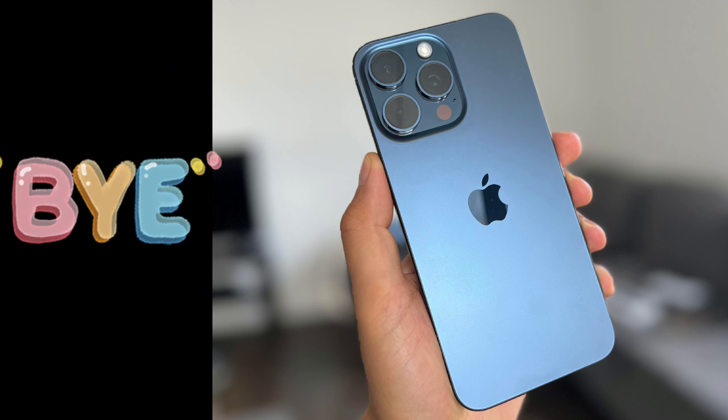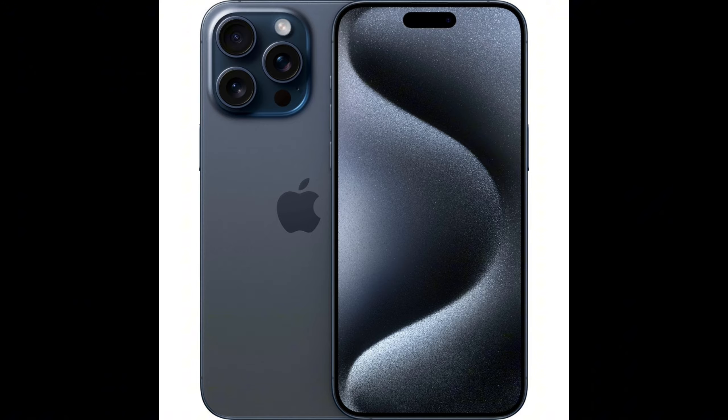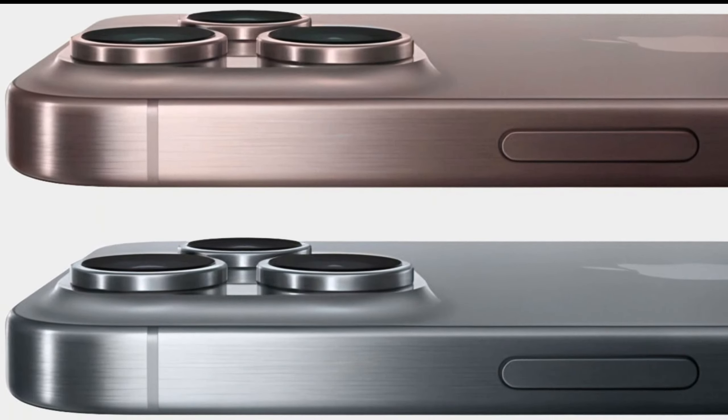Farewell to Blue Titanium. It seems that the bold Blue Titanium hue might be discontinued for the iPhone 16 Pro, making way for the fresh Rose color.